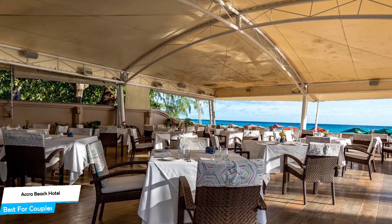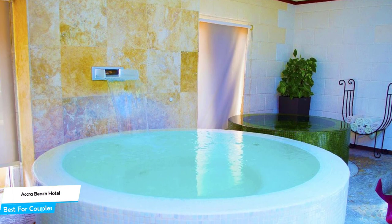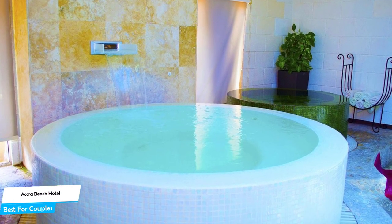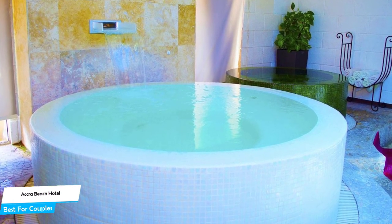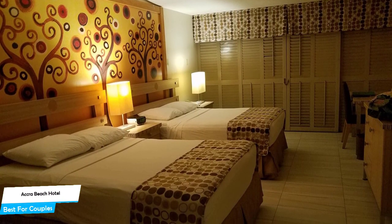It's a four-star beachfront resort with spa near Carlisle Bay, located 4.4 kilometers from the center of Bridgetown. Nearby attractions include Best of Barbados Gift Shop at 0.07 miles, Acro Beach at 0.1 miles, and Rockley Beach at 0.07 miles.